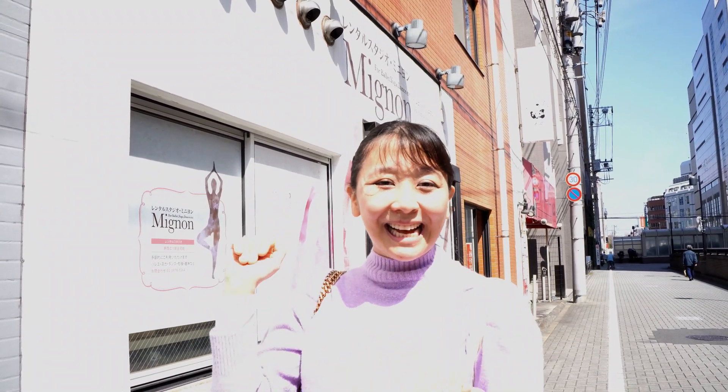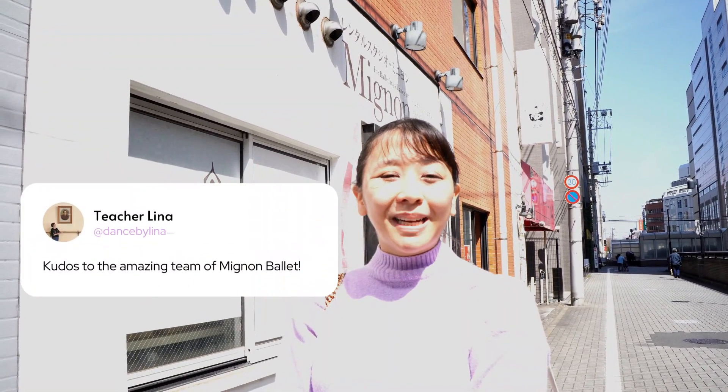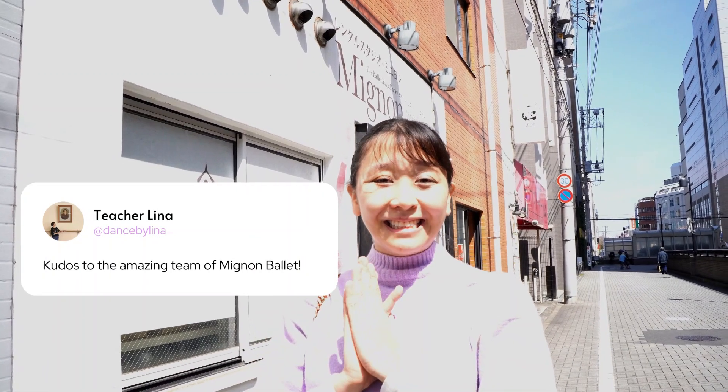In case you guys want any new dancewear, I'll show you the insides. They're amazing. I think the Minyon Ballet team and staff are really, really nice. Make sure to check their website out, and I'll see you guys soon.